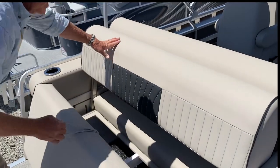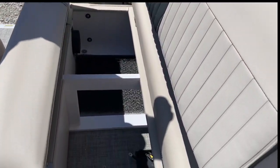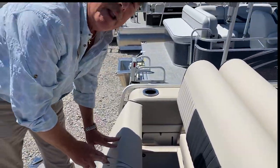Beneath these, there's tons of storage — even enough room to put a two-battery system in here if you wish. So if you want to hang out and have your lights going, your stereo playing, and enjoy the evening out on the water, you can do that without the worry of having power to start back up and get back to the dock.